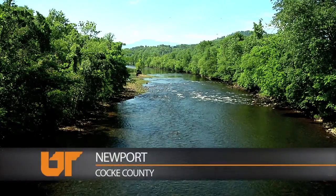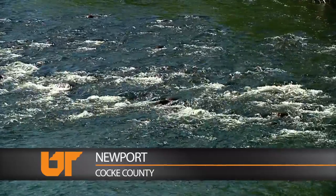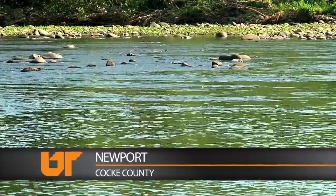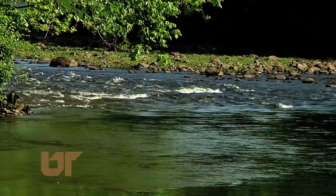Turning back time by a century — that's just about what's happened to the Pigeon River in the Tennessee Smokies. For some 80 years, a paper mill in North Carolina dumped toxins and dyes into the water, killing almost everything that lived here.